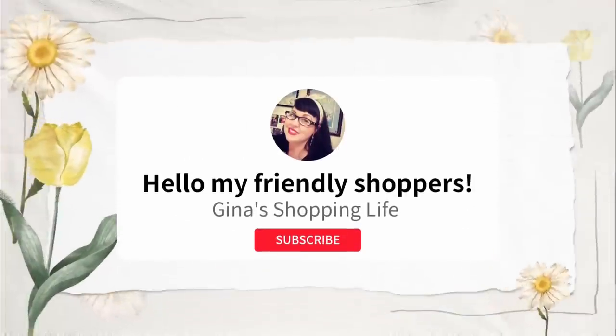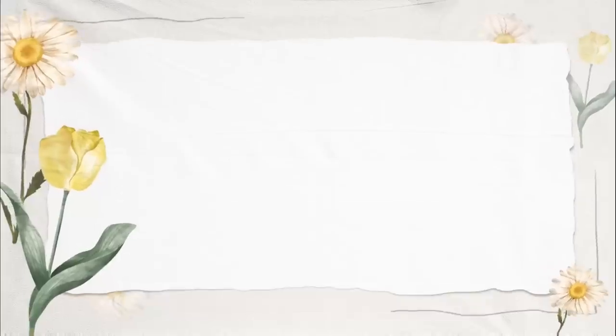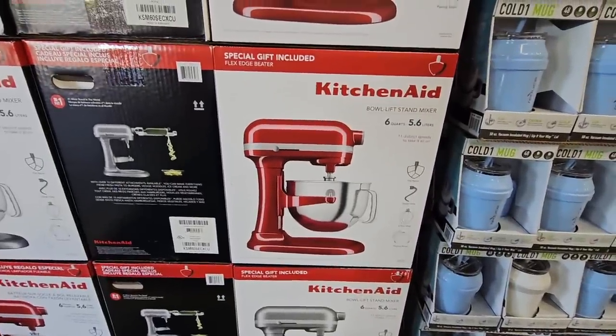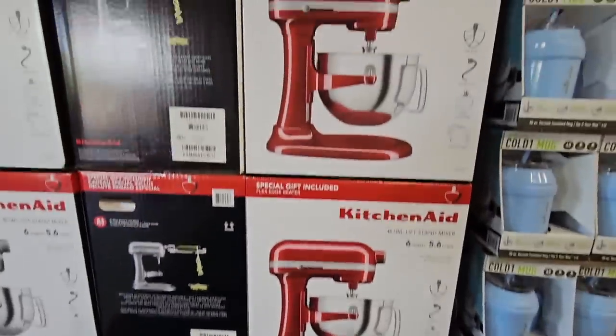Hello, friendly shoppers, welcome back! This is Gina. One of her favorite sales — the hot buys — are back at Costco. We're gonna jump right in and go over everything that is on sale.